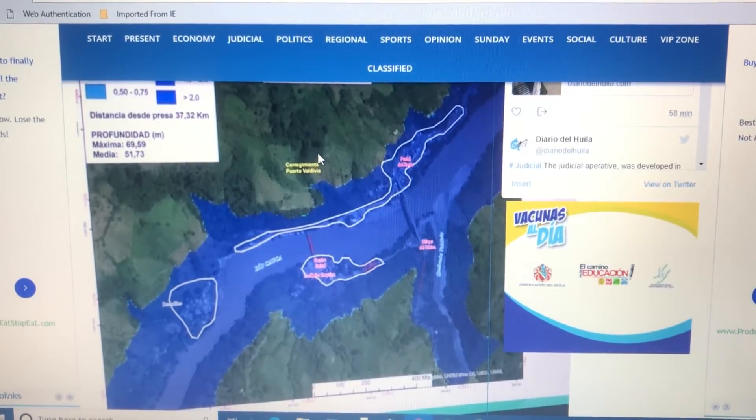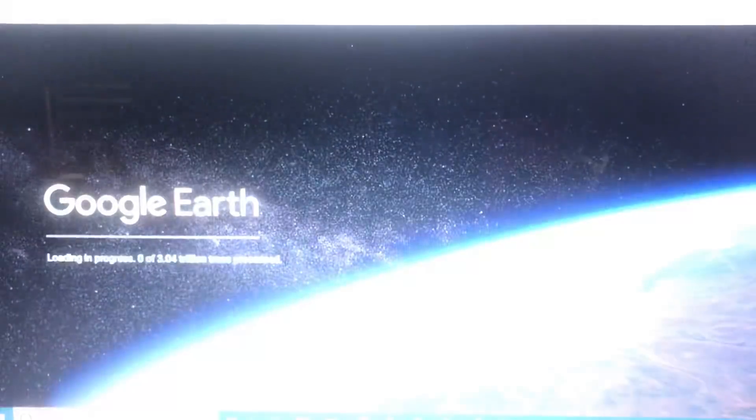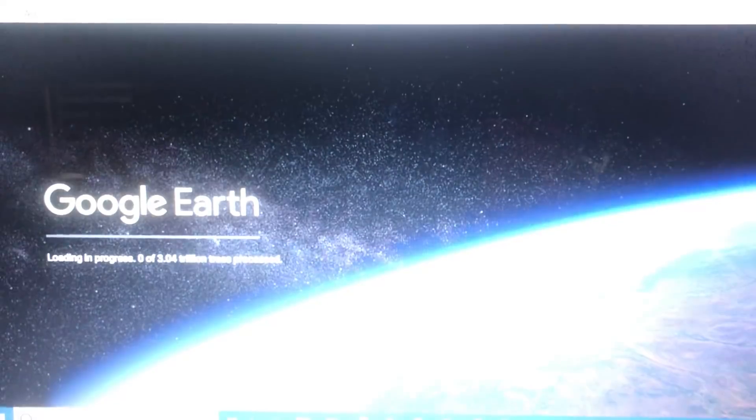Bridge completely destroyed, a whole town underwater. And as soon as Google Earth pops up, I'll see if we can zoom in there and show you where that is.